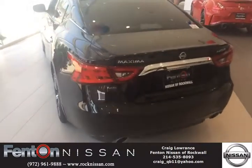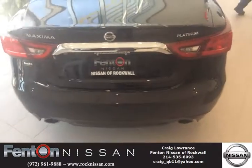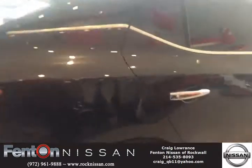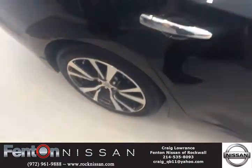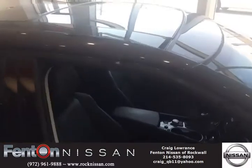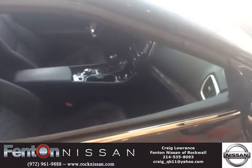2017 Nissan Maxima. This thing is clean. It's the black cherry in color, the Platinum Edition. It's got the outer rails, sunroof — panoramic.